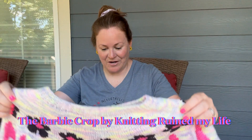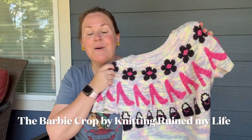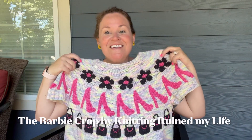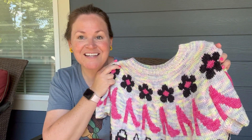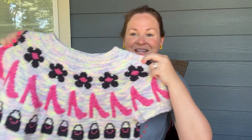My first finished object is a test knit that I finished on time and even took pictures of — I'm so proud of myself. This is the Barbie Crop by Maral of Knitting Ruined My Life. Look how cute this is! I would normally be wearing it today since I'm so proud of it, but it's summer and this is knit in DK weight yarn with stranded color work, so it's a little warm. It's going to be so awesome to have in the fall.